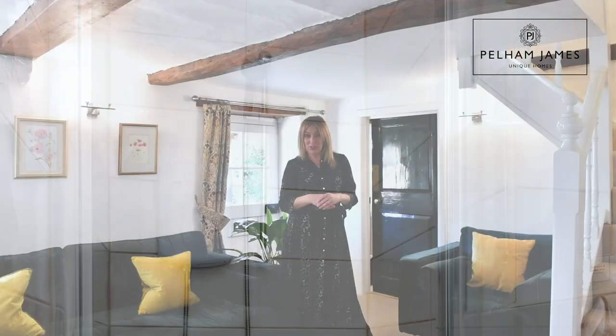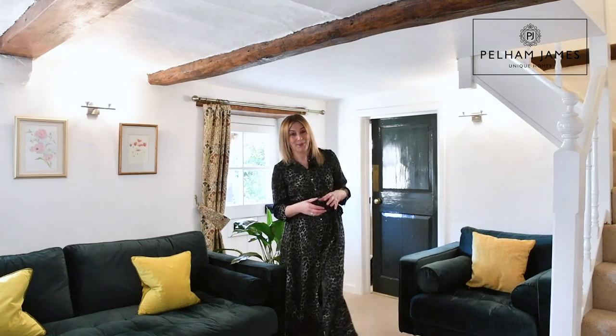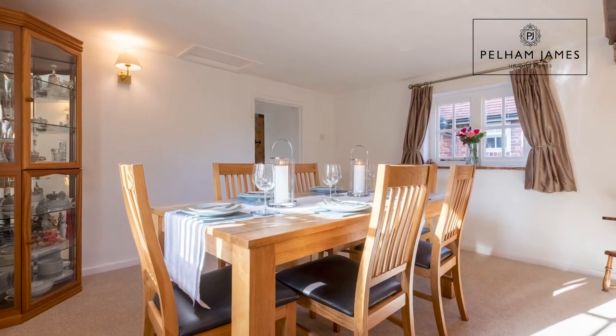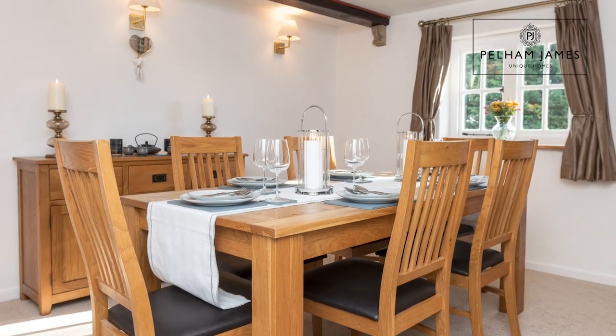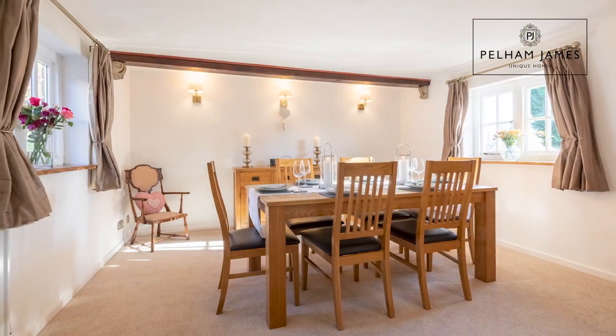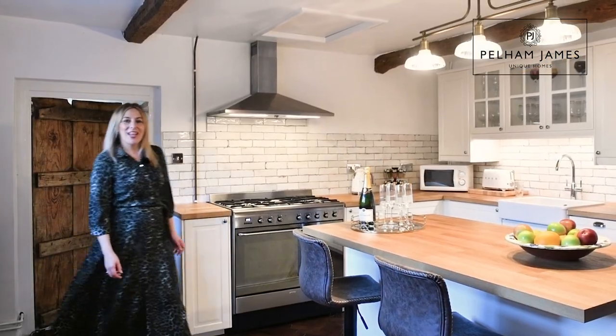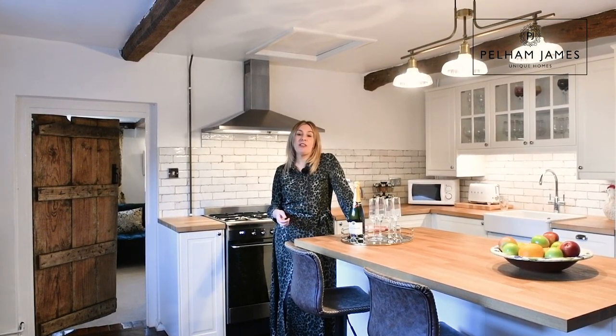Follow me and let's look at the dining room. This spacious dining room is filled with natural light thanks to windows on two aspects. You've got plenty of space for a large dining table with still room to add additional furniture. The home is beautifully presented throughout and has been lovingly refurbished to retain many charming original features.